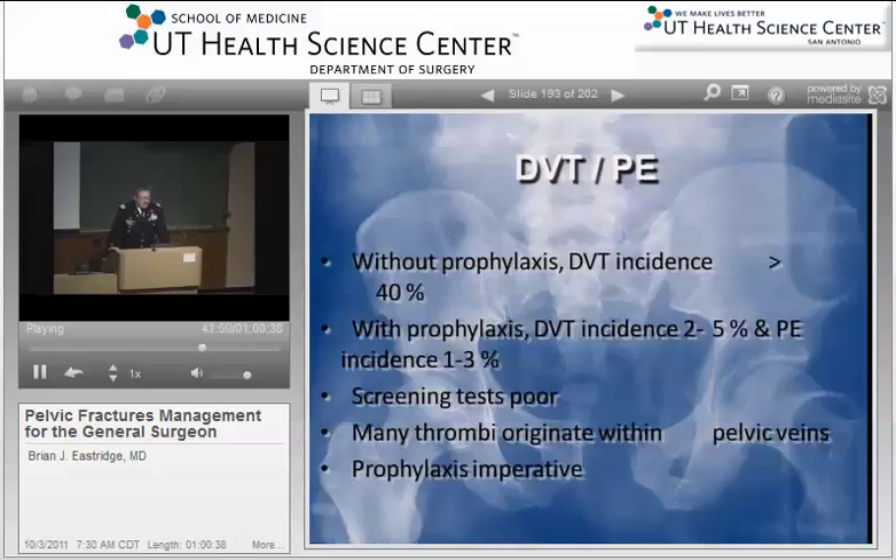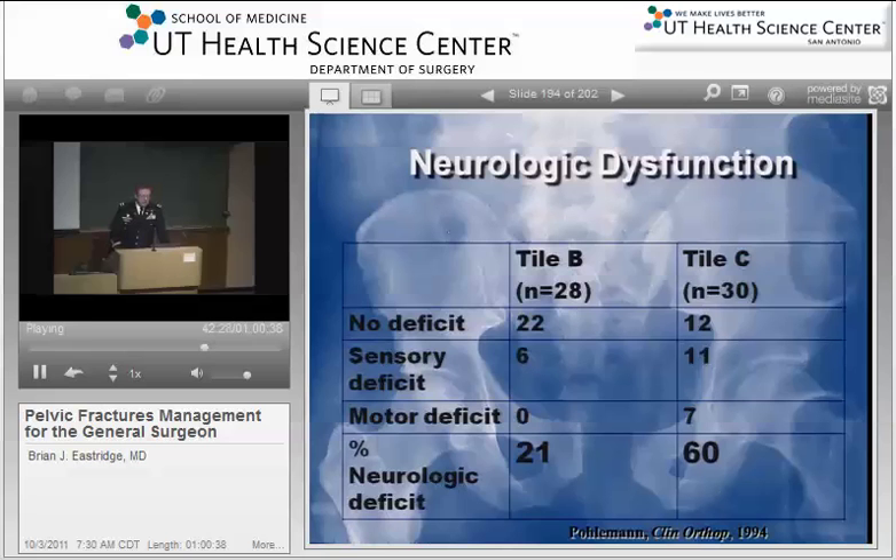If you have no DVT prophylaxis, the incidence of deep venous thrombosis in trauma patients is about 40%. If you prophylax patients, you greatly diminish your rate of DVT and pulmonary embolus. Many of these thrombi will actually generate in the pelvic veins. With respect to neurologic function, as you go up in grade — the Tile classification is very similar to Young-Burgess — patients with moderate anatomic severity injury had a neurologic deficit of 20%, and if you go up to higher grade anatomic variants, their degree of neurologic injury goes up to 60%.